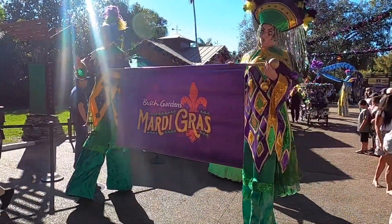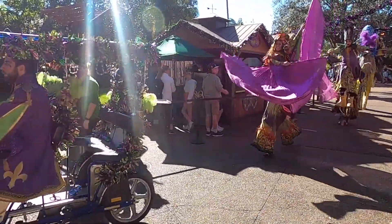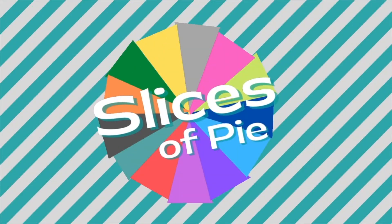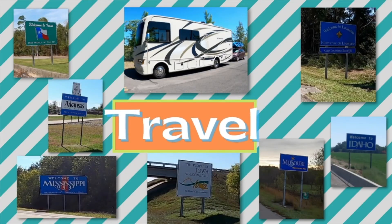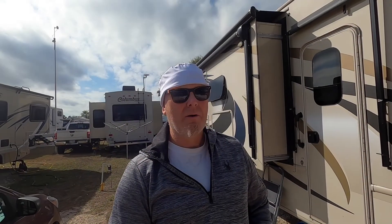Come on, people, great coming through! All right guys, we made it to Hudson, Florida, the weather's beautiful.